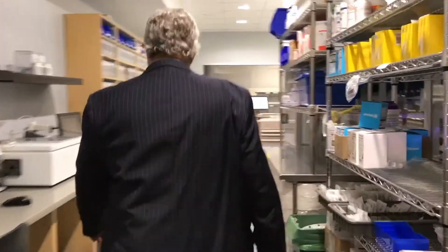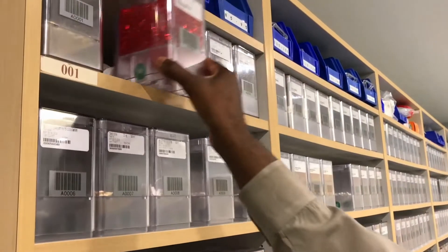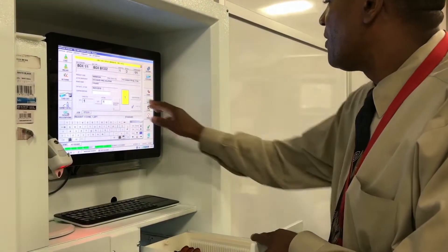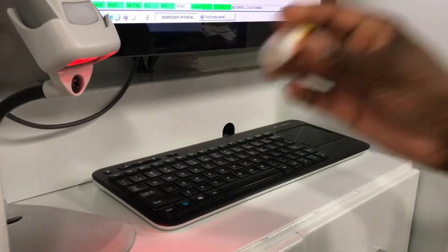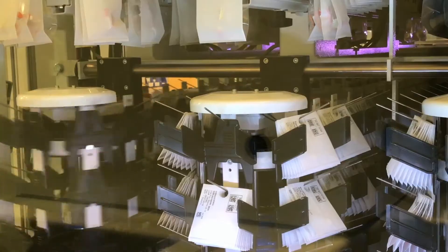After the prescriber electronically orders the medication on the floor, the pharmacist will do a verification process. When that process has been completed, we determine whether the medication is needed immediately or STAT. If that's the case, the robot prioritizes that and dispenses the medication immediately for delivery.